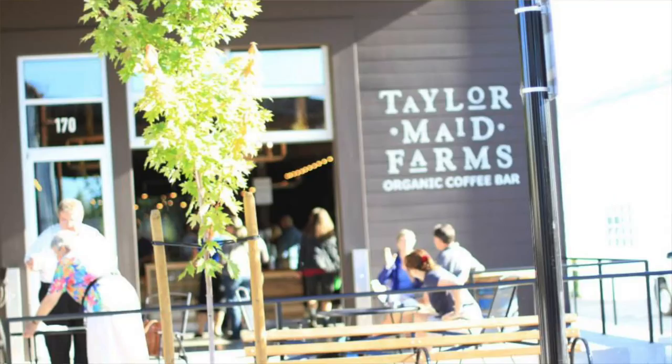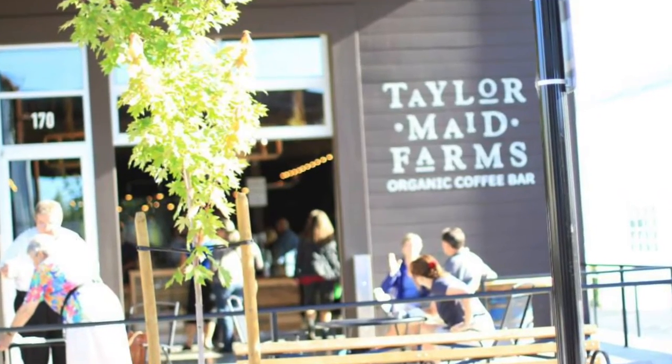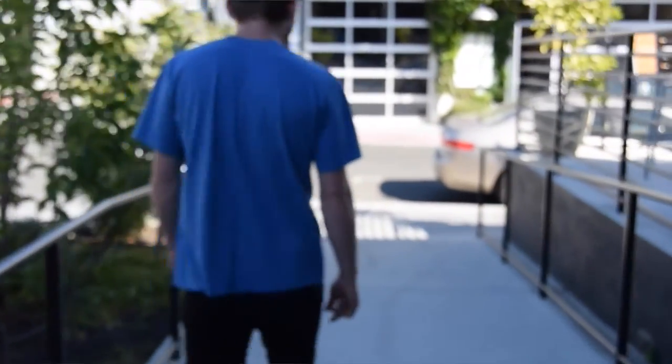My name is Darren O'Brien and I am currently the director of coffee and production at TaylorMade Farms Organic Coffee in Sebastopol. We are 100% certified organic coffee, and always have been for the 23 years we've been in business.